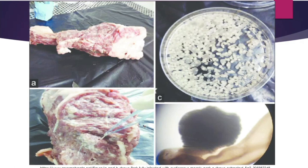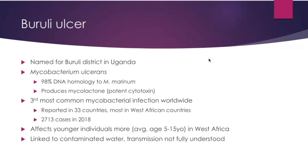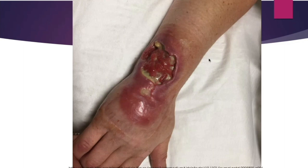There's a picture of measly meat — you can see in picture C the Taenia solium eggs being removed. Next, we'll discuss the Buruli ulcer, named for the Buruli district in Uganda. It's caused by Mycobacterium ulcerans, which has 98% homology to Mycobacterium marinum, and it produces mycolactone — a potent cytotoxin that breaks down skin. It is the third most common mycobacterial infection worldwide, reported in 33 countries with several thousand cases per year. It unfortunately affects mostly younger individuals in West Africa and is linked to contaminated water, though transmission is not fully understood.